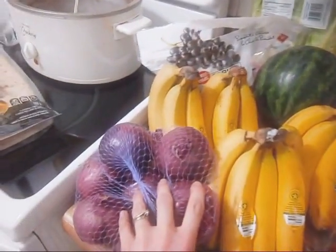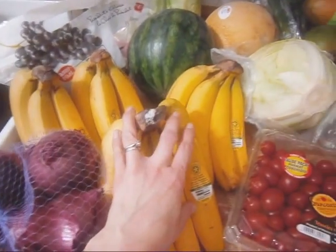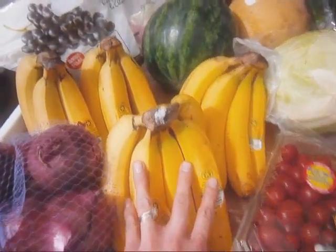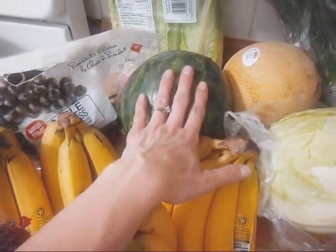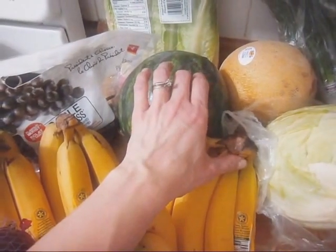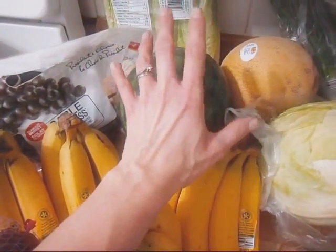I have a bag of red onions — those will last quite a while. We have four bunches of organic bananas. We have some grapes and a watermelon, because I love making watermelon juice, and the kids love it when I take the leftover pulp and freeze it so it kind of becomes like a slushy or a snow cone.